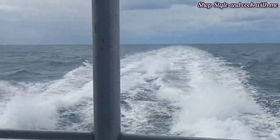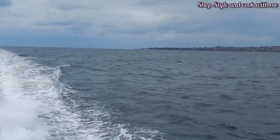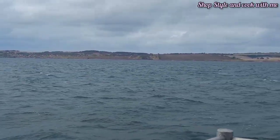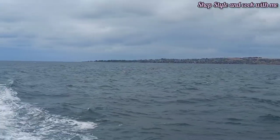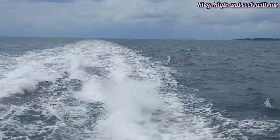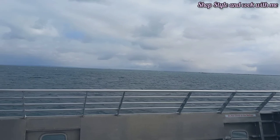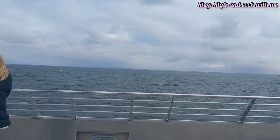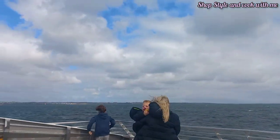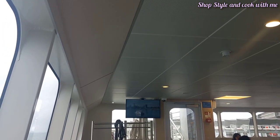Port Phillip Ferries are very big ferries and they are very well maintained. Since it is winter season here there is not a lot of rush — it was a cold day and a little rain was also predicted. These ferries move at a very high speed; you can see the flow of water behind me. It is a totally different experience from the earlier ferry ride we did in Melbourne City on the Yarra River. This ferry takes around 40 minutes to reach Geelong Waterfront.